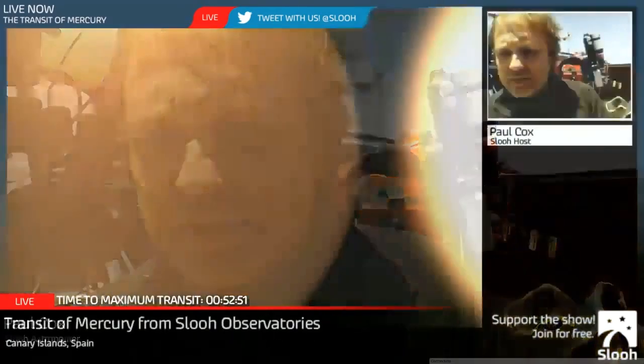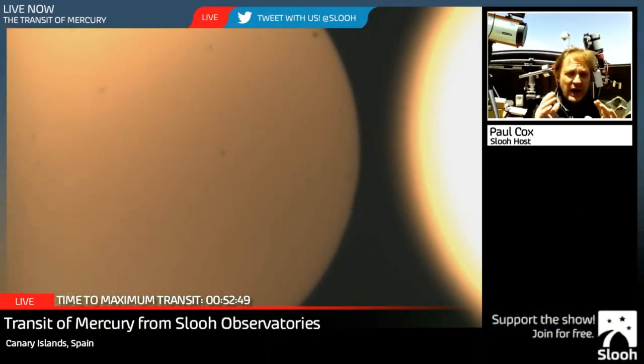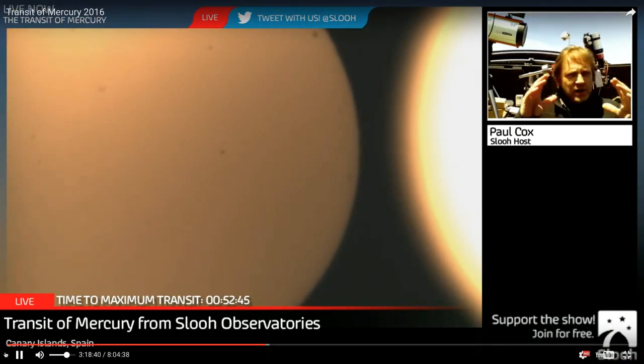I am going to welcome a new guest to the show. We're going to have live views again. I have just heard that we have now lost Dubai. You saw Dubai get darker and darker, and that was just the sun setting.